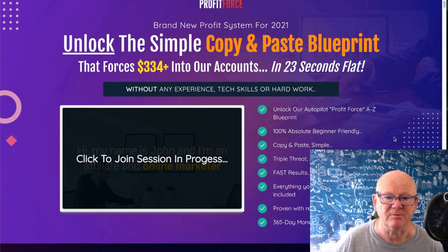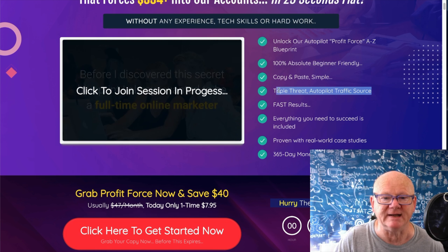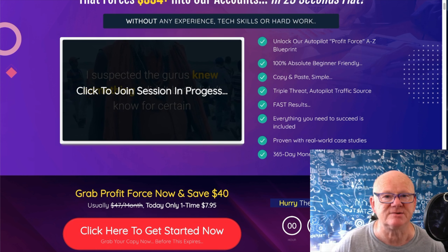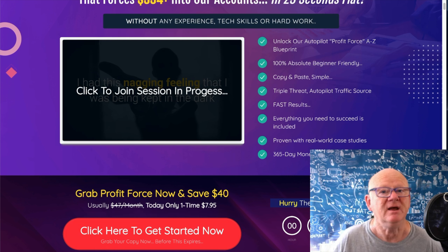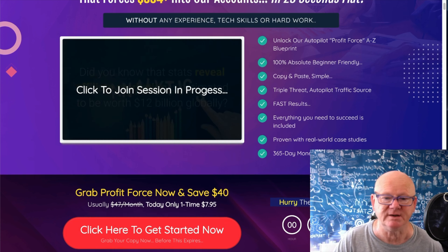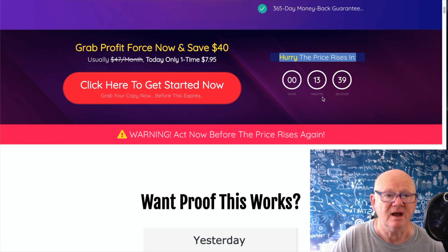You're going to unlock the autopilot Profit Force A-to-Z blueprint - 100% beginner friendly. They're saying it's copy-and-paste simple, triple threat autopilot traffic source, fast results. Everything you need to succeed is included. The same proven methods with real-world case studies - you'll get access to those so you can see the proof and results. You're also getting a 365-day money-back guarantee, which is a full one-year money-back guarantee.